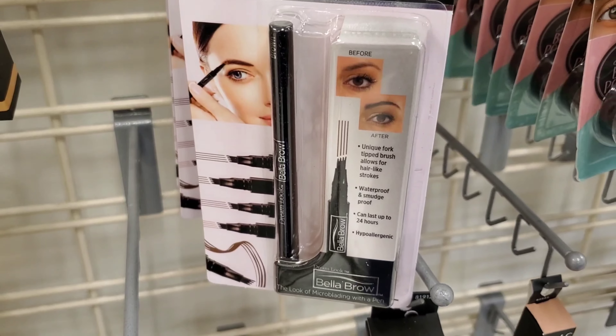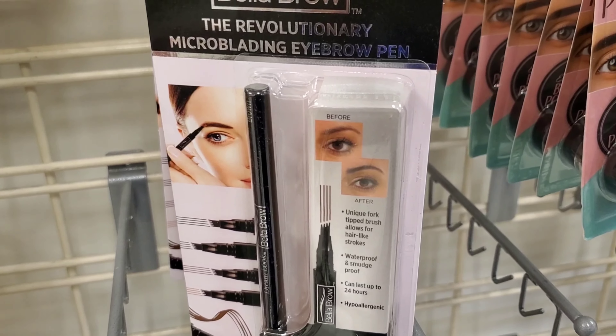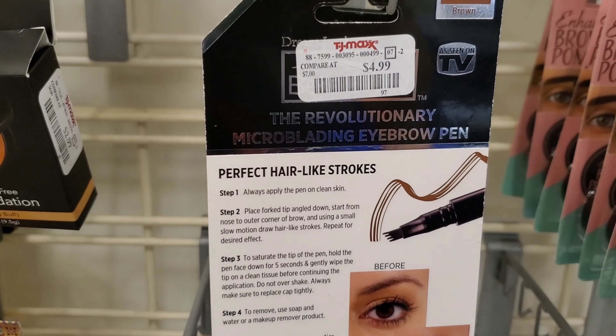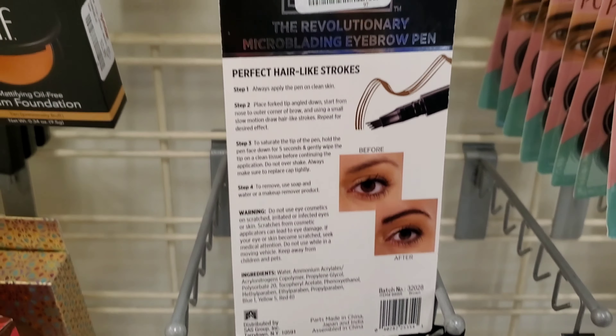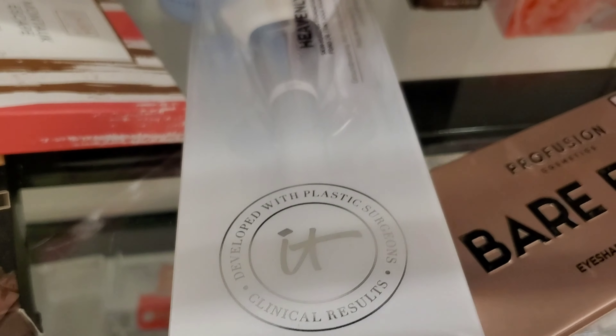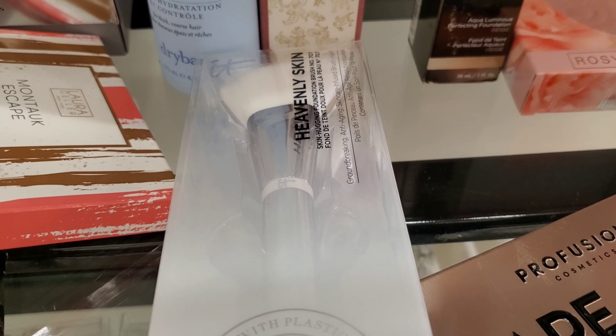Look at this product — it looks so good! This is a Micro Bleeding Eyebrow Pen, retails for only $4.99 at TJ Maxx. IT Cosmetics Heavenly Skin Brushes are also marked down to only $12 at TJ Maxx.